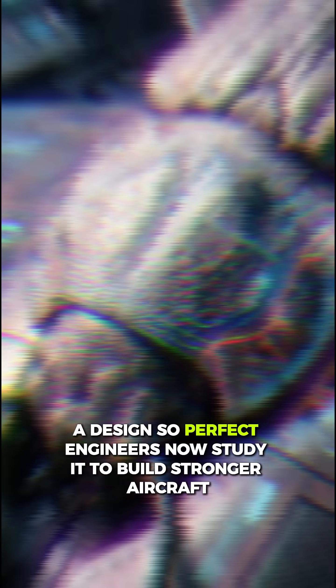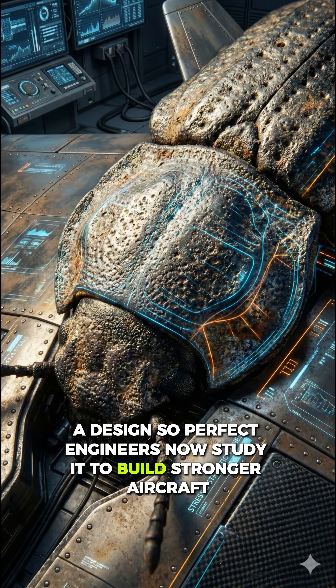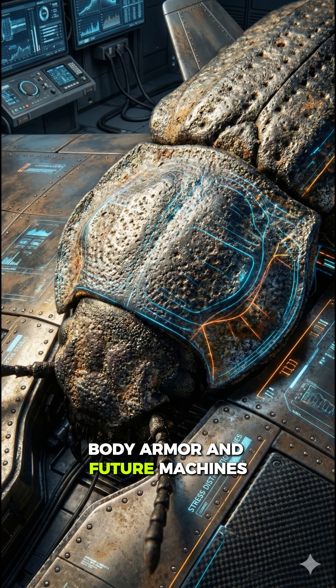A design so perfect engineers now study it to build stronger aircraft, body armor, and future machines. A tiny creature that defies physics, surviving forces that would crush steel — a living tank smaller than your fingernail.